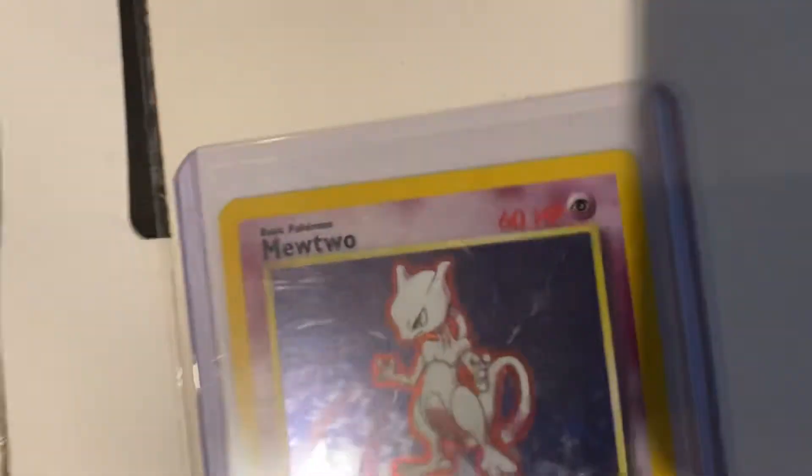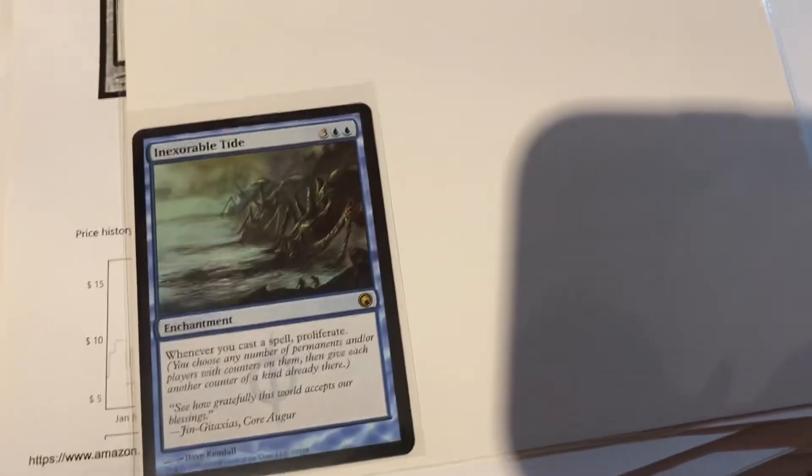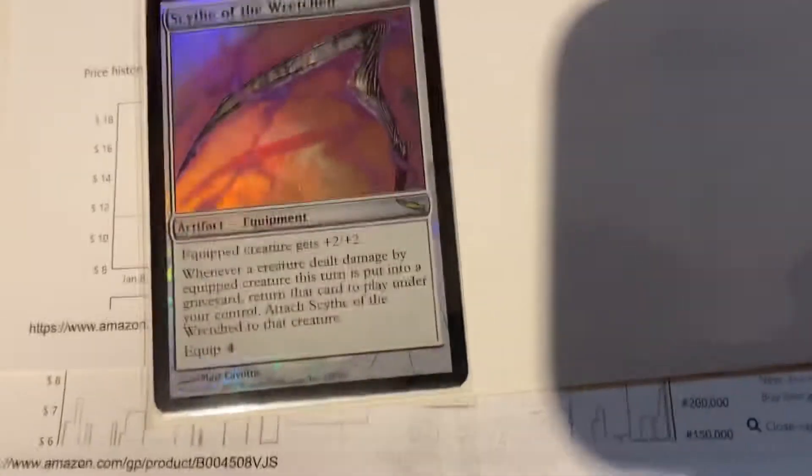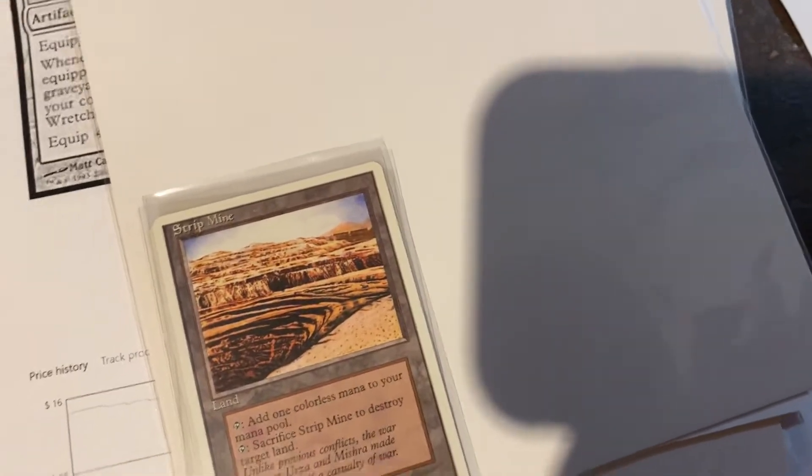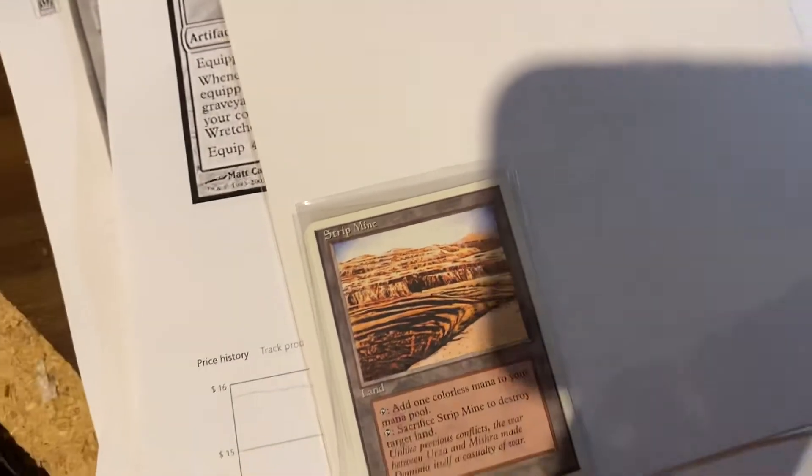Mewtwo — that's an original Mewtwo — $100 for that Mewtwo. That's awesome. Lightning Vortex — look how gorgeous that is; we probably should have graded that one. $7.99 for the Lightning Vortex. Olivia Voldemort — $24.99. Inexorable Tide — $7.99. Bear Umbra, Ghost Bear — $9.99. Scythe of the Wretched, that's from Mirrodin Block — $14.99. I used to play that in my deck. Four strip mines — $22.99 each, $103 total. That's a good one.